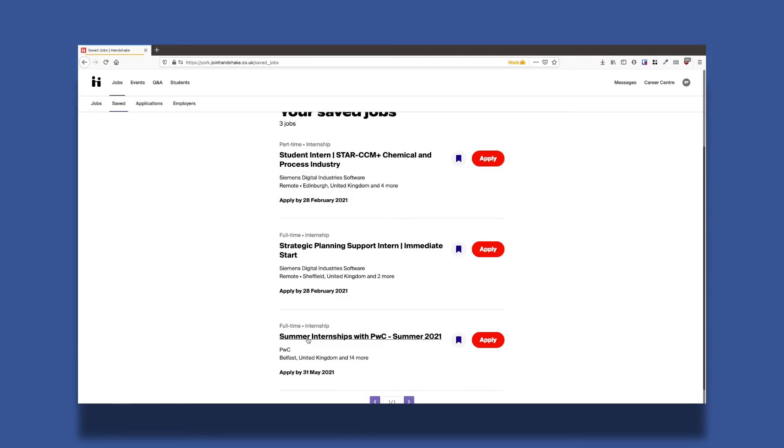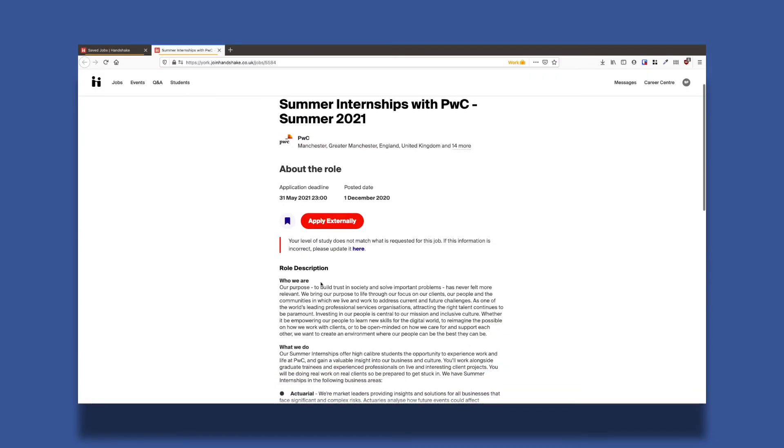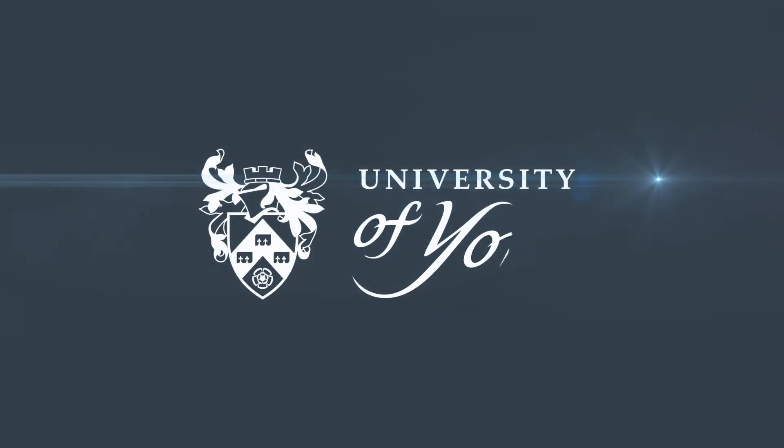Some vacancies require you to be in a specific year or to be studying a specific course. If that's the case, Handshake will tell you if you do or do not meet the criteria. Good luck in your next application!